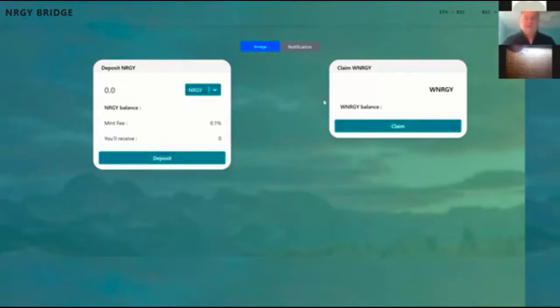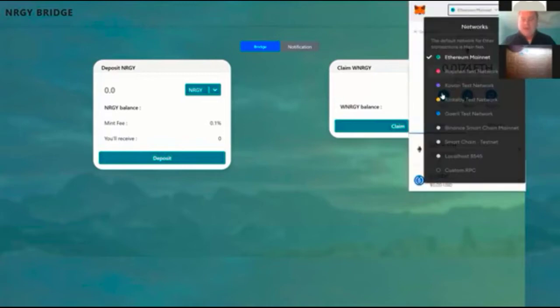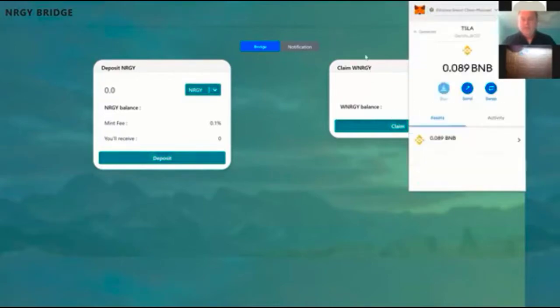I sent two of my energy over to the Wrapped Energy on the Binance Chain and it took a while. So to make things concise, I'm going to go back and change my network. When you go to pancakeswap.finance, if you're in the U.S., you have to have a VPN.